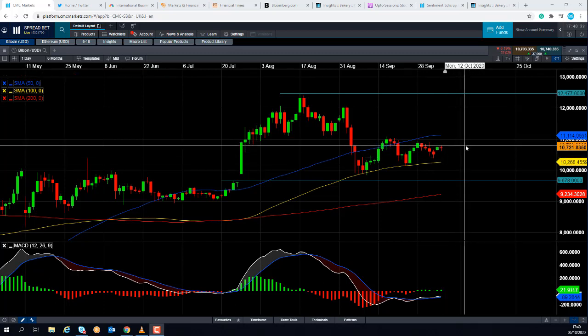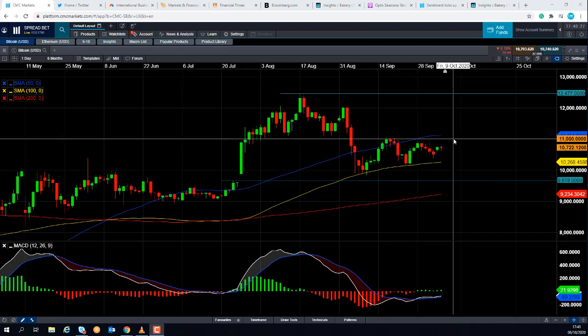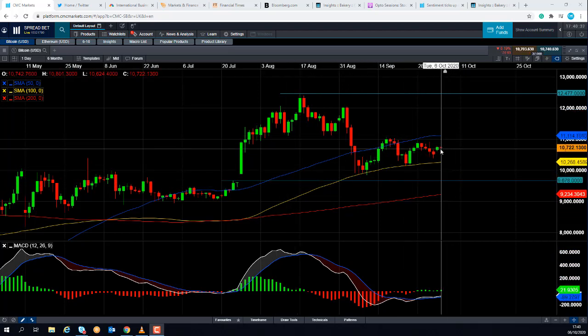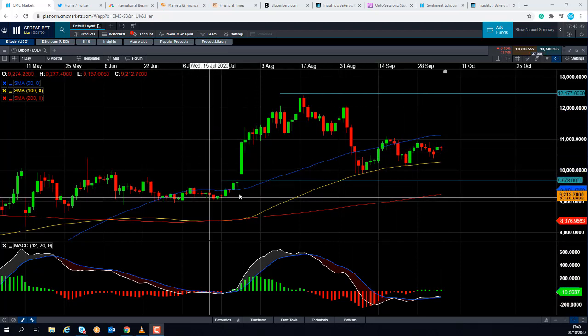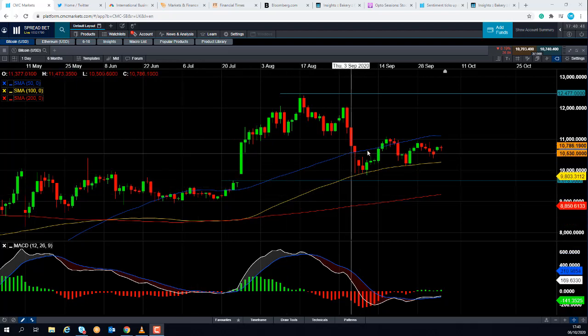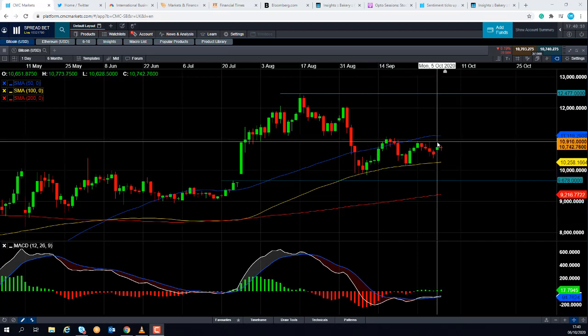If we press on higher from here, we could be heading up towards $11,000 — the next big number up. Just north of $11,000 is this blue line, the 50-day moving average, which comes into play at $11,114. We've seen that area be of importance in the last few months — it acted as resistance on a few occasions and even as support back in early September. If a metric has acted as support or resistance in the past, it makes it more likely it'll be of importance in the future.